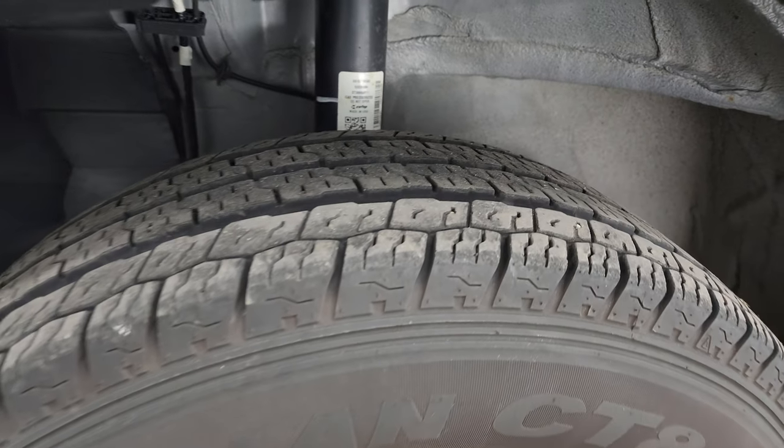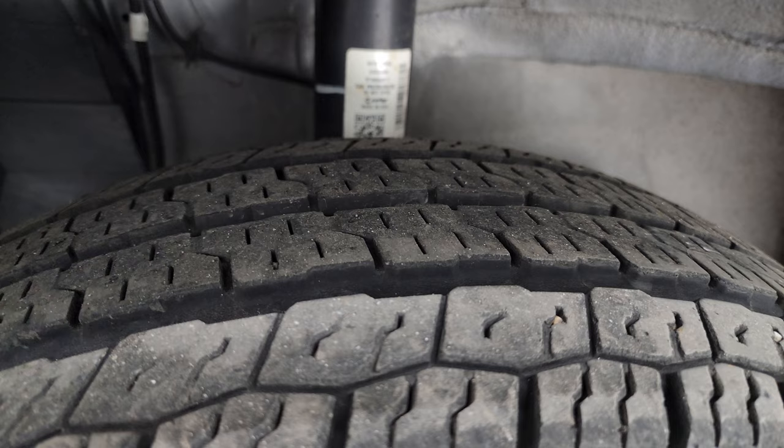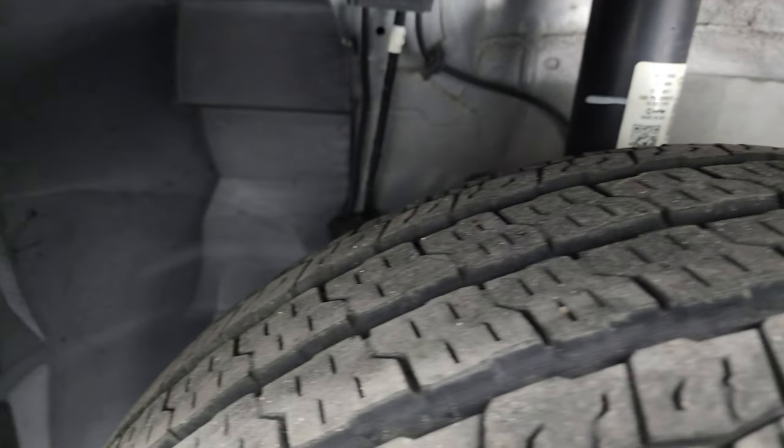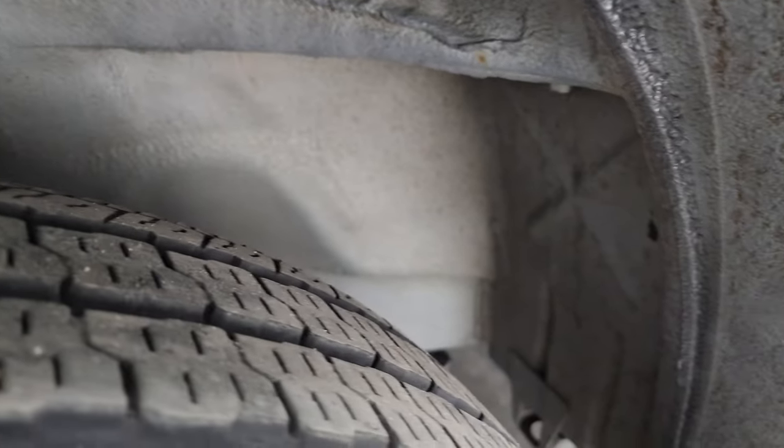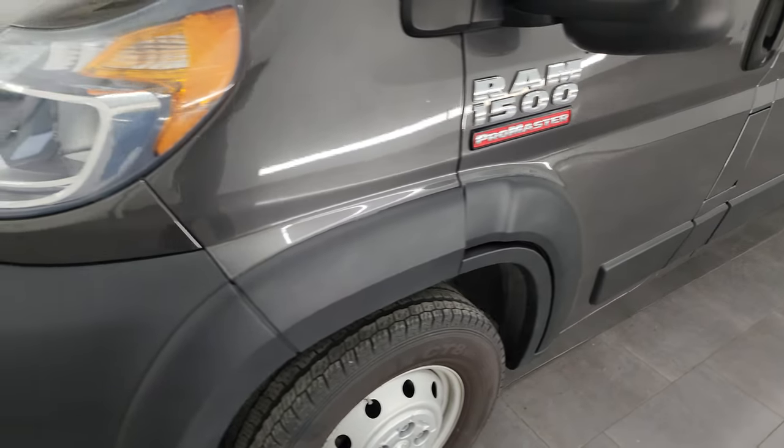It has Nexen Rodian CTA tires — LT 225-75R16s in the front. They look like they have about 70% of the tread left, and the underbody is in really nice condition. This is a one-owner, clean title history, clean Carfax from Illinois.